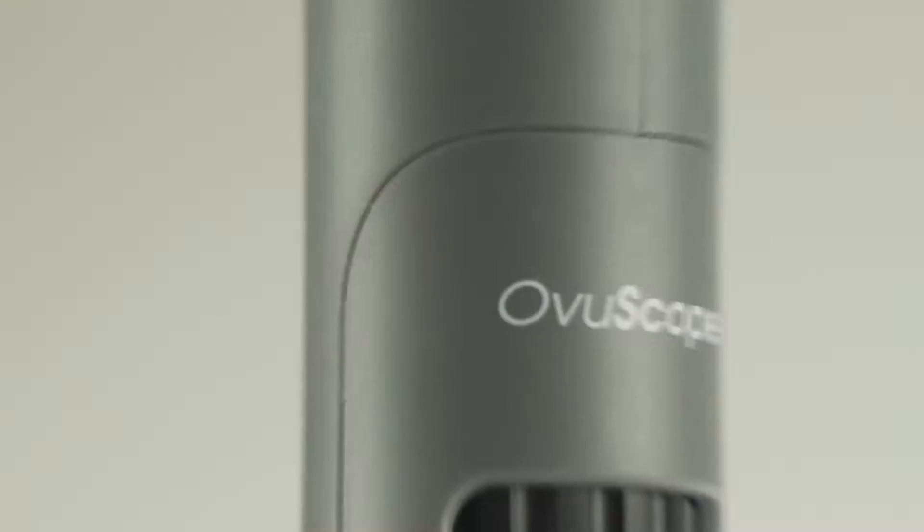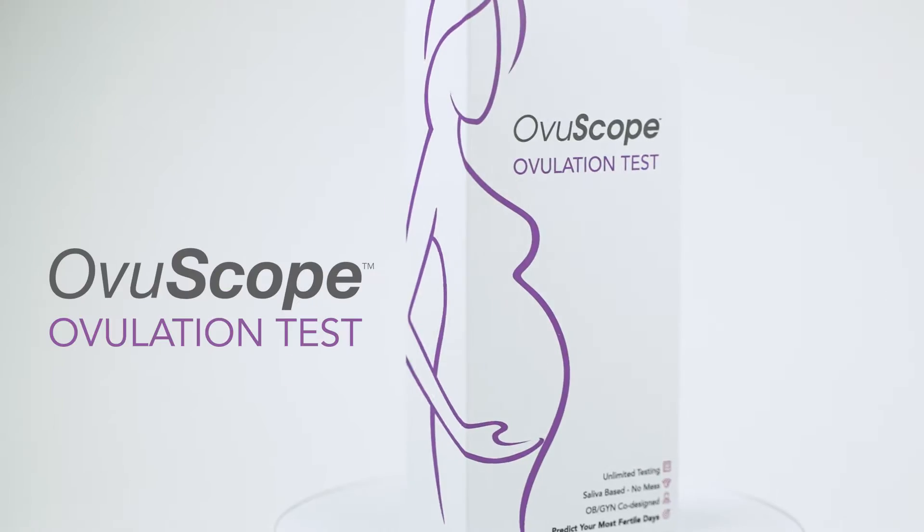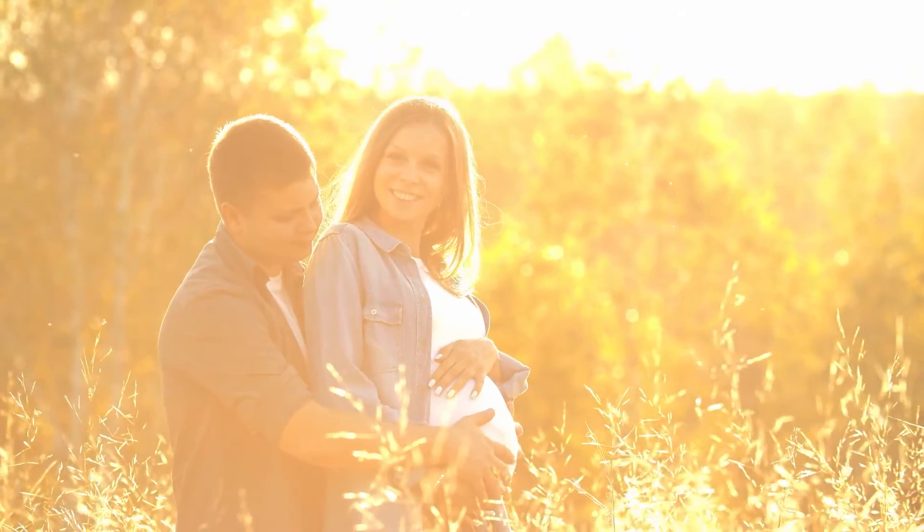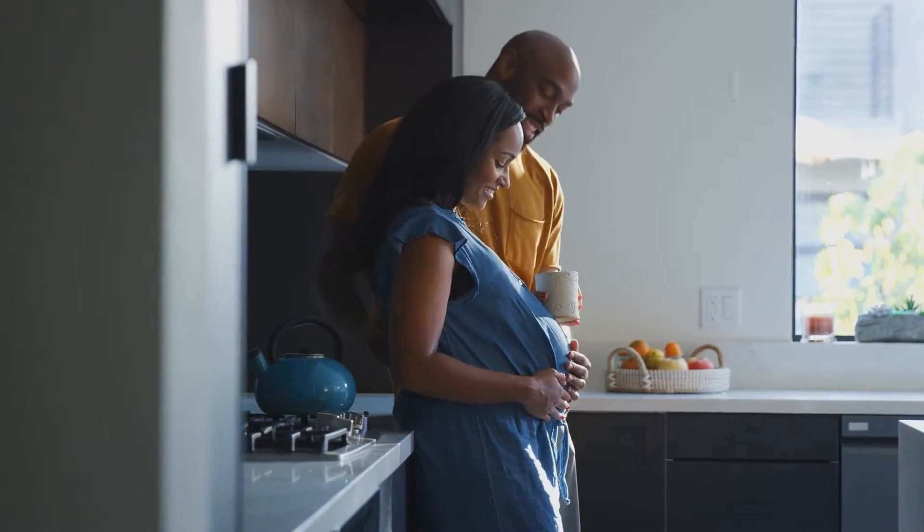Hello everyone! I'm Riley and I'm here to introduce our new product, the Ovuscope by Carson Optical. Knowing when you are ovulating each month is very helpful, as it helps you identify the best time to get pregnant during your cycle. The Ovuscope helps you keep track of that ovulation cycle, thus giving you time to plan ahead and prepare.